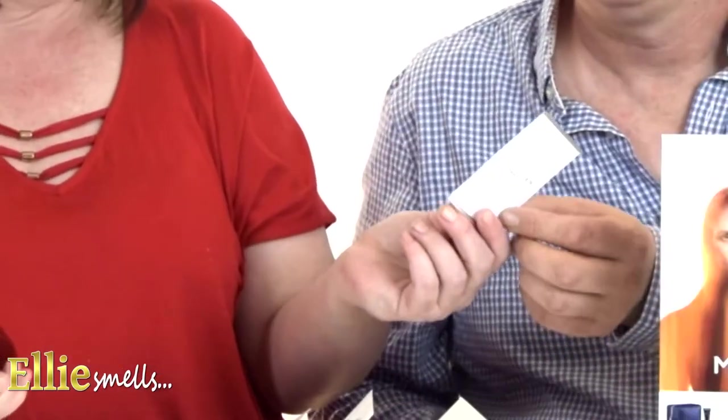We're going to spray it so that Tim can try it on his skin and see how it settles and what he thinks. Just a little bit about Thierry Mugler himself — he was born in France, he's a French fashion designer and also a director, and he's really well known for creating the black dress worn by Demi Moore in Indecent Proposal.